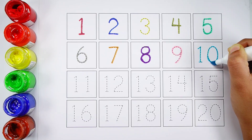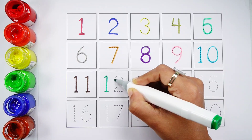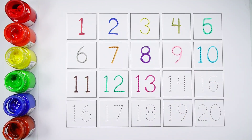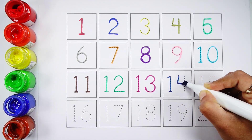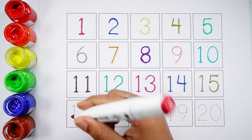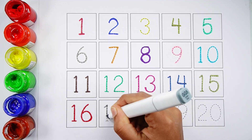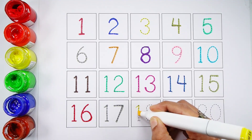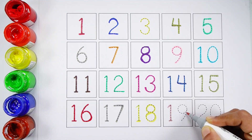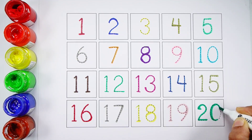Number 10. Number 11. Number 12. Number 13. Number 14. Number 15. Number 16. Number 17. Number 18. Number 19. Number 20.